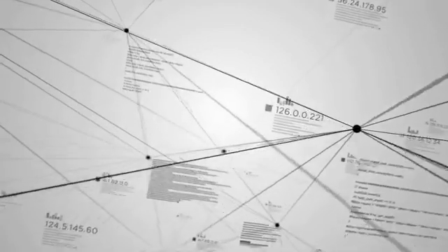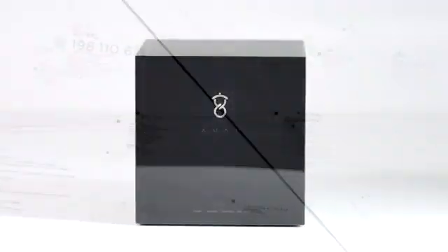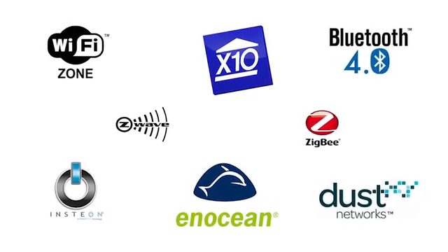The problem today is user experience is painful because technology makes things complex. We need a solution that makes technology easy to use so that your devices work together. The truth is that all our devices speak in different languages.